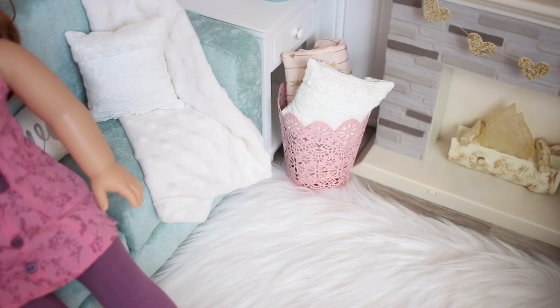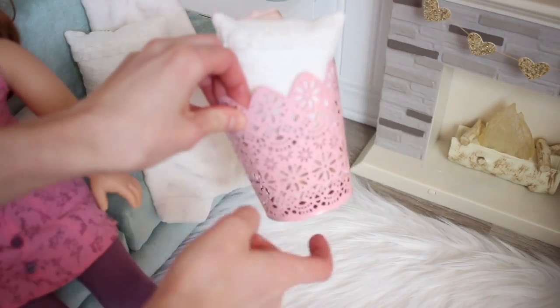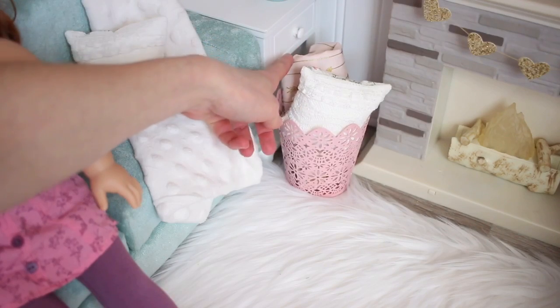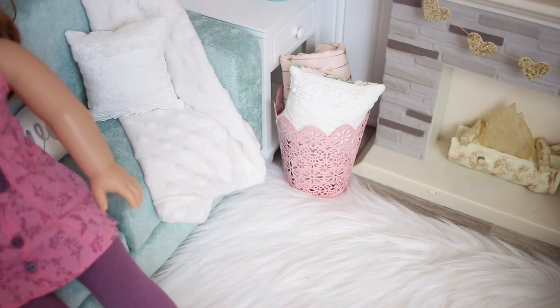Down in the corner I have a basket tin thingy. This is from the dollar section of Target and it's a pencil holder, I'm pretty sure. I have an extra blanket for my dolls and a pillow, so if they have friends over and they're watching a movie they can just grab an extra pillow and blanket.